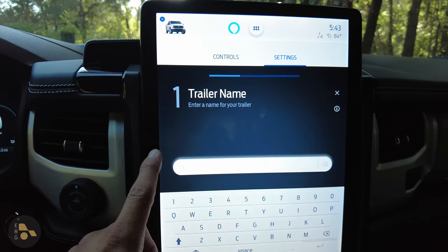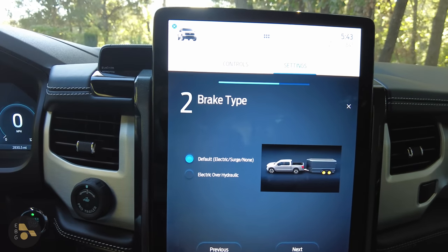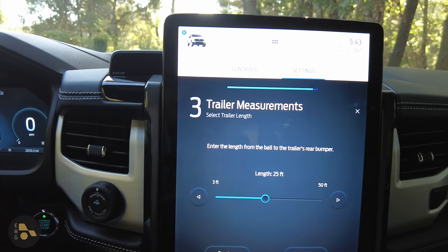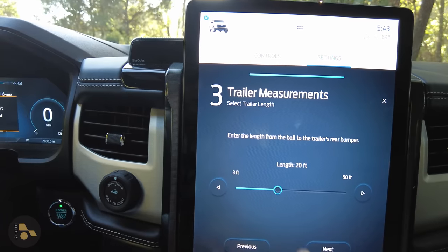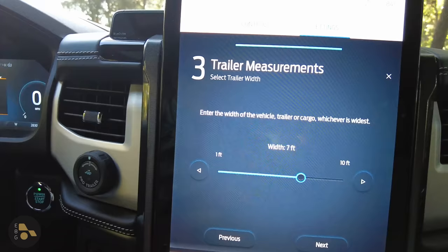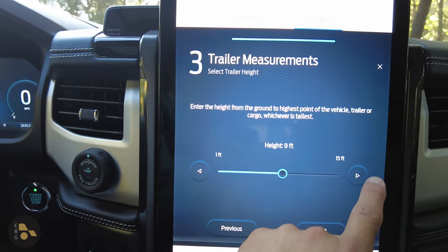In the Rivian, range is calculated based on its default for towing and your driving history. In the Ford, things are different because I can add a trailer profile. I'll give this one a simple name. It's set as a default electric trailer with medium brake effort. For trailer dimensions — from the ball to the rear bumper — this is approximately a 20-foot trailer, about seven feet wide.